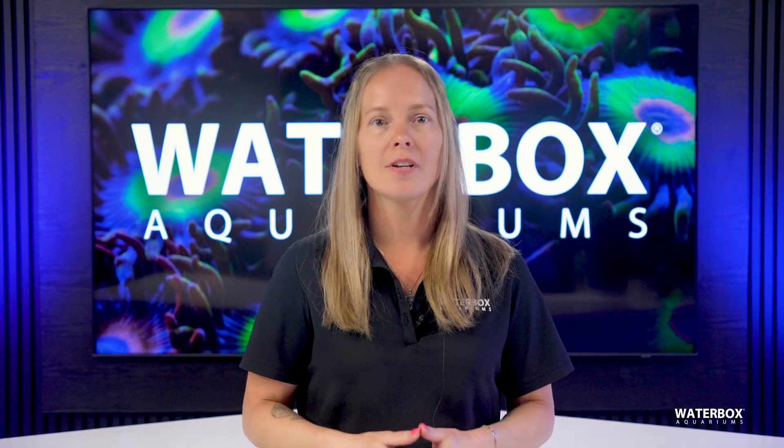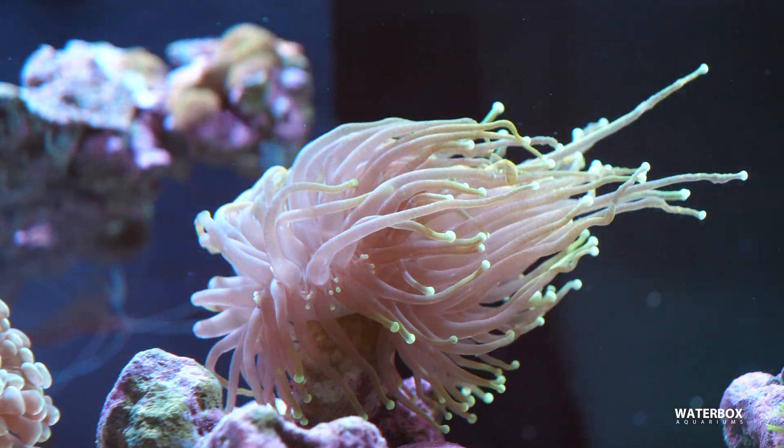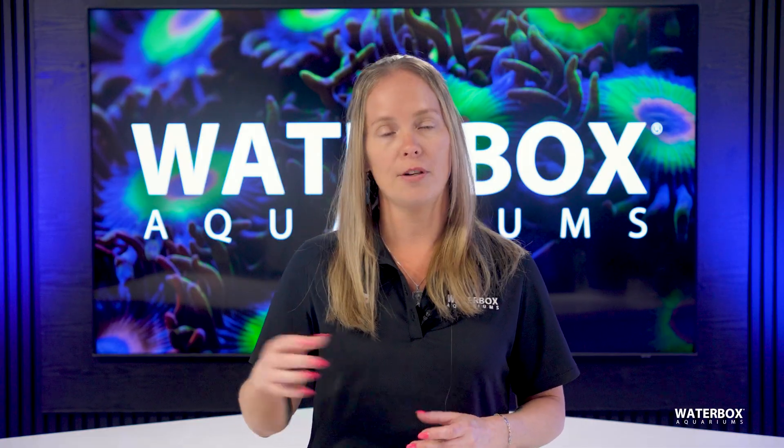Want brighter, faster growing corals? The right feeding makes all the difference. While corals get some energy from light, direct feeding boosts their growth, color, and health. I am Jess and this is Year of the Reef, Episode 18, and we're breaking down the best feeding methods and foods to keep your reef thriving.